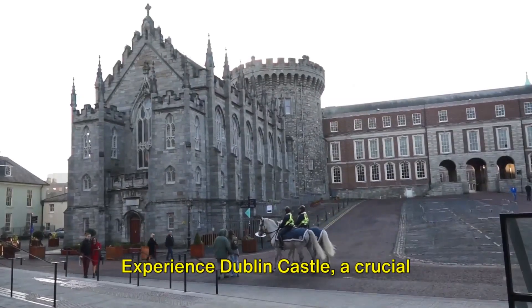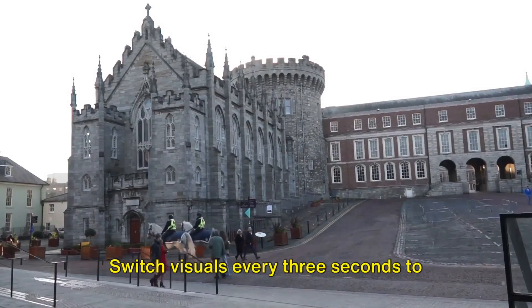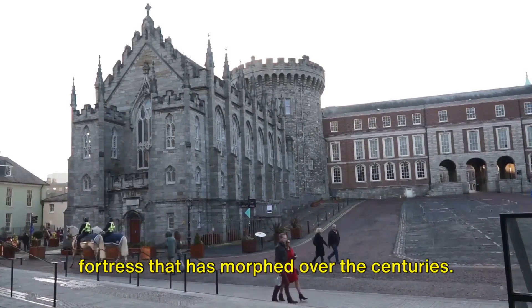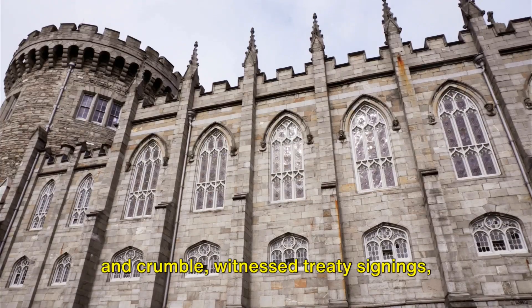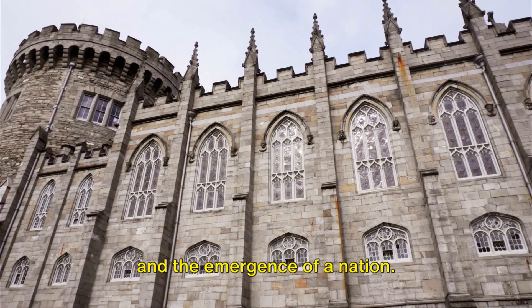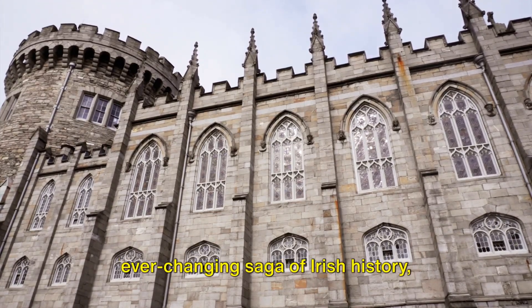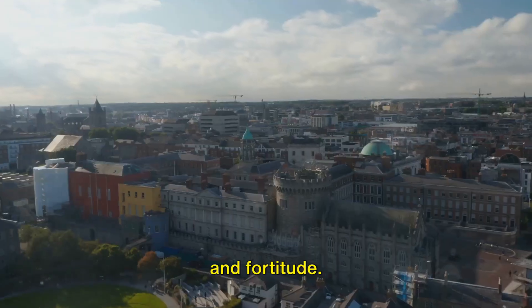Experience Dublin Castle, a crucial cornerstone of Irish history — a once-magnificent Viking fortress that has morphed over the centuries. It's a sight that has seen empires rise and crumble, witnessed treaty signings, and the emergence of a nation. Truly, it serves as a living ode to the ever-changing saga of Irish history, recounting tales of challenge, victory, and fortitude.